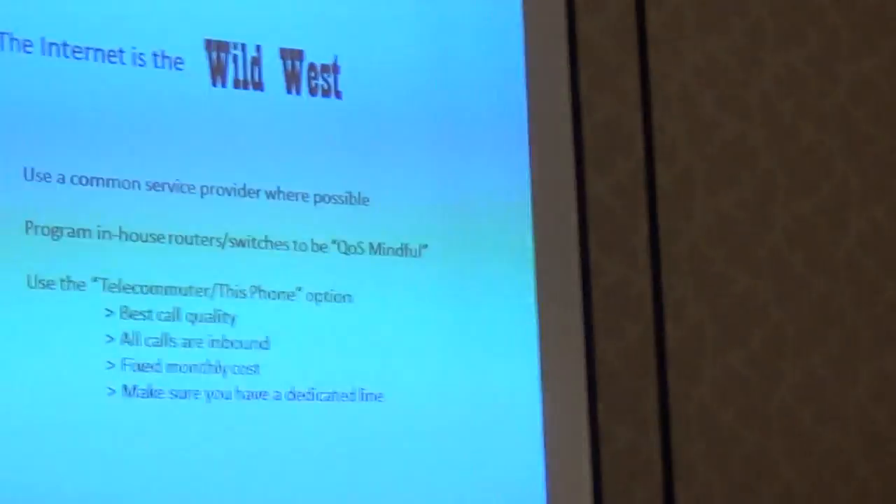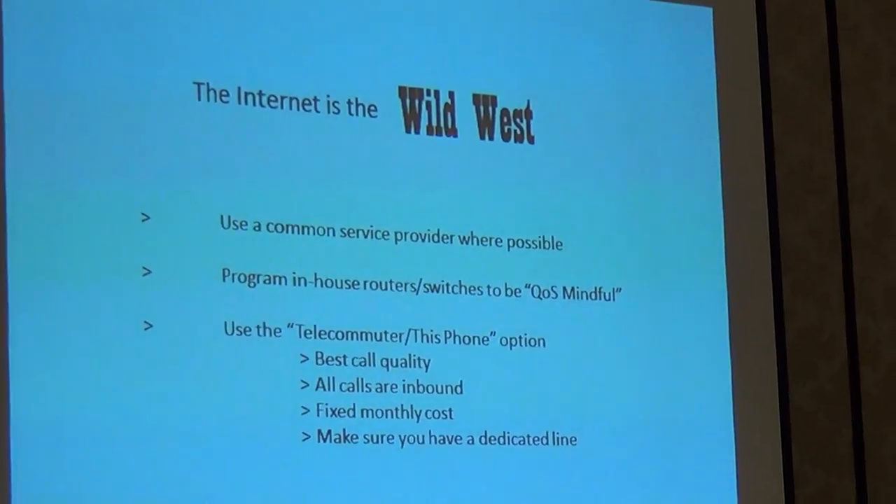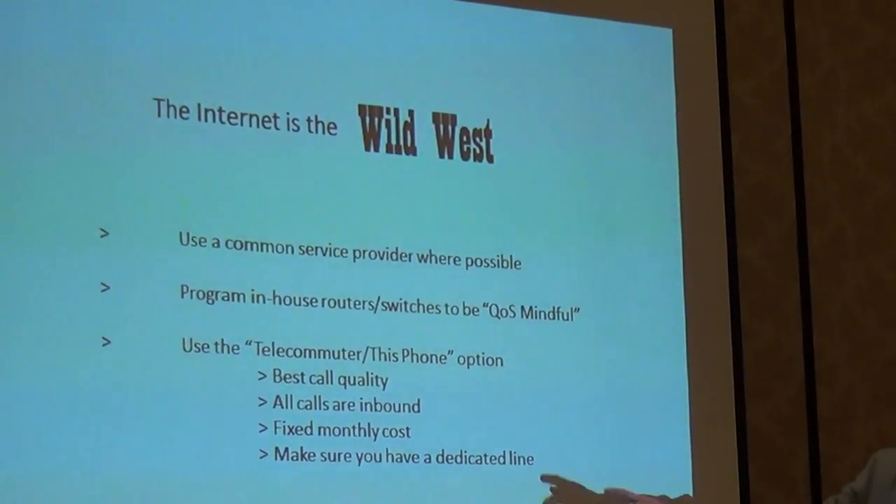If you use a softphone in telecommuter mode, it dials using the softphone interface but uses a physical PSTN line attached to the device. All calls are actually inbound — the system calls the agent — so it's a fixed monthly cost for that line. Make sure you have a dedicated line rather than using the home number, to avoid call waiting interruptions. Softphones and telecommuter mode are recommended as the best way to deliver quality calls from home.